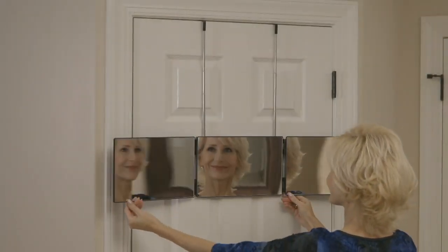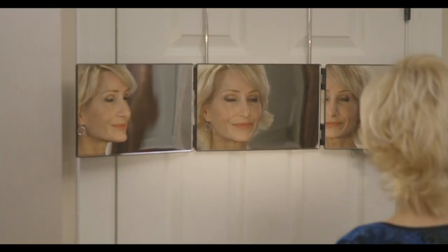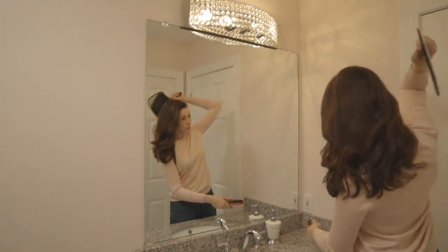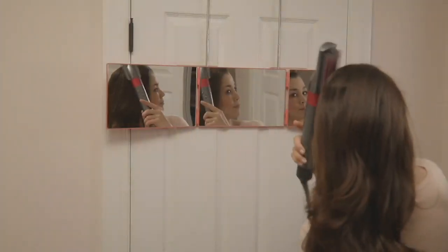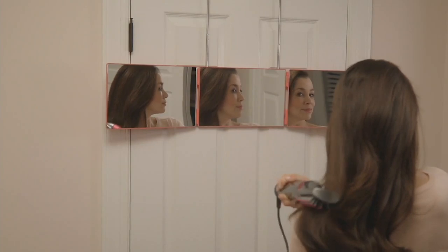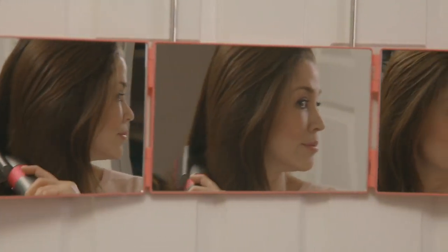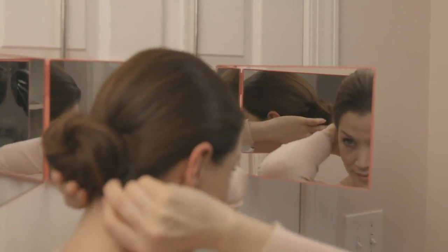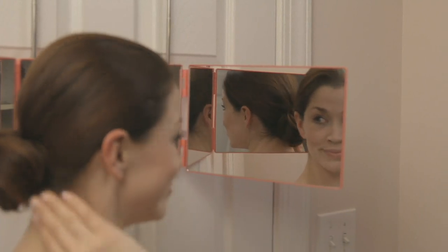These mirrors are acrylic, by the way, so they're not going to break. One call-out: when you get this home, take off the film that's on all three of the mirrors. They do that so the mirrors will be pristine when you receive them. I did that yesterday — I was like, it feels like these are very foggy, and then I went, oh, I know why — there's a film I have to take off.